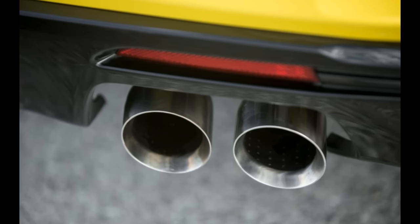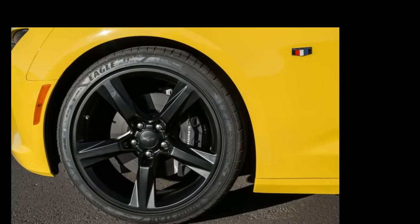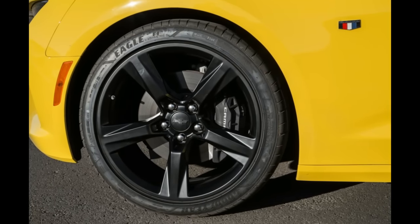The new Camaro SS has brakes, too. The standard Brembo stoppers brought the Chevy to a standstill in 104 feet from 60 mph.